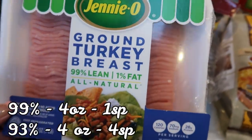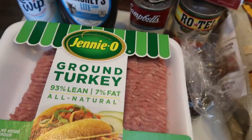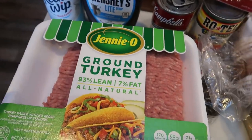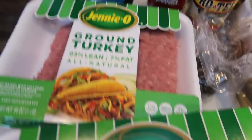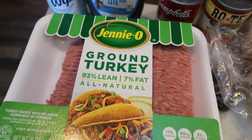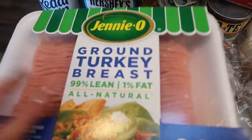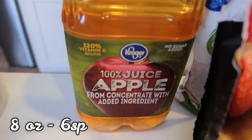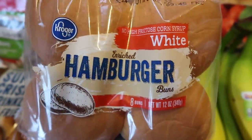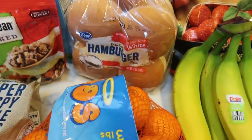Ground turkey — I picked up 99% lean for a recipe, and then grabbed two packs of the 93.7% because Fred Meyer had them on special for $1.99 a pack, which is a total steal. So lots of ground turkey. I also grabbed some apple juice for a recipe — whatever's left over my husband will drink. And some buns for a dinner recipe. These are the lowest point buns I have found — three smart points apiece — and they're the Kroger/Fred Meyer brand.